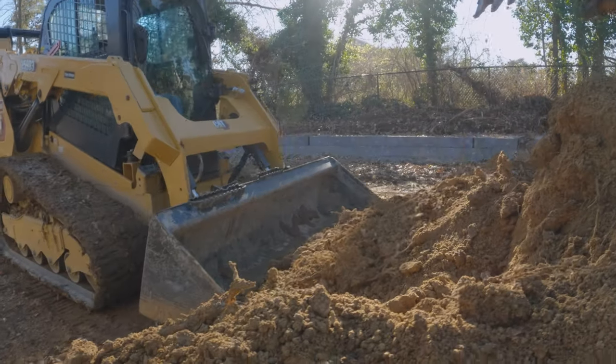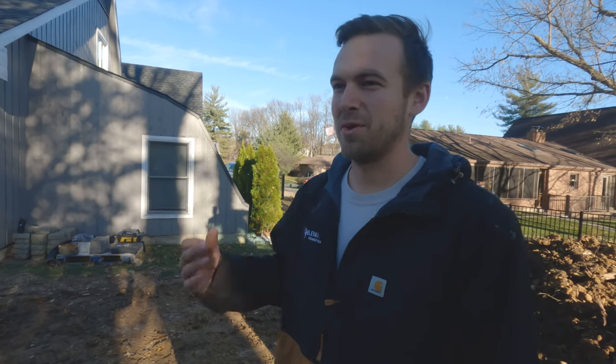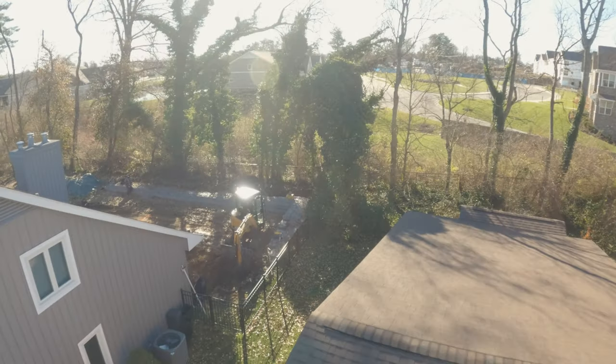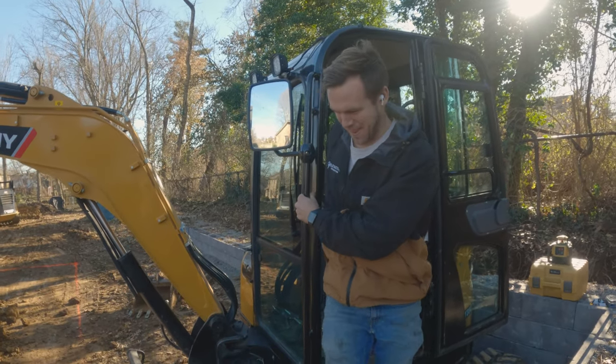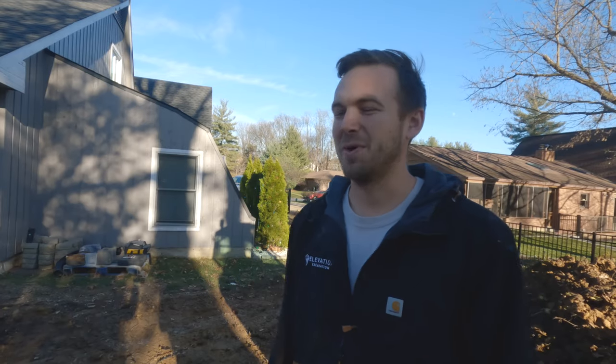I've only been doing it for a year and a half, and if you would have told me I would have a skid steer, a mini excavator, a dump truck, and all the stuff that I've been blessed to acquire already, I would have been blown away. I feel like I can do any job and I enjoy being able to get out and get my hands dirty. I don't really know what the future holds, but that kind of makes it exciting to me — growing it as it goes and seeing what happens.